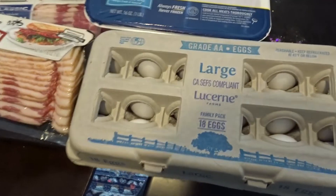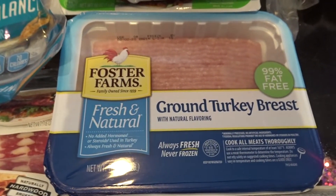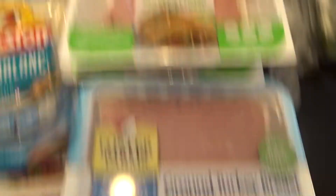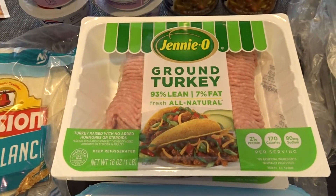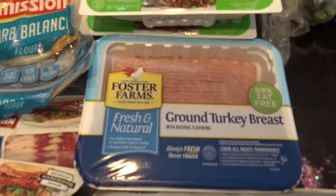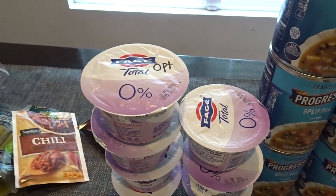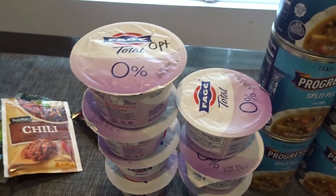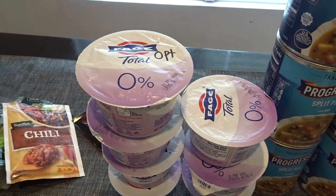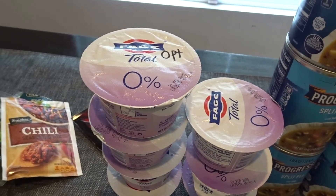I got an 18-count of eggs and the 99% fat-free ground turkey. The 99% fat-free is zero points — you'll need to track points if it's not zero percent fat-free, but I try to get the 99% fat-free because it is zero points. Another zero point option is the Fage 0% fat yogurt — one cup is zero points, and you can sweeten it up with some sugar-free coffee syrups, which is what I do.